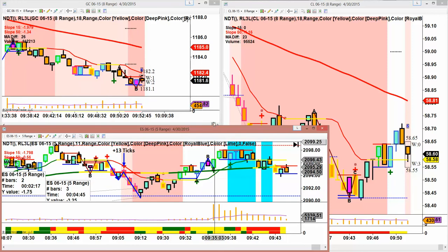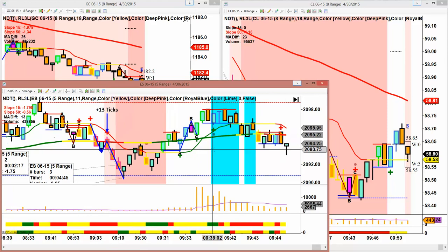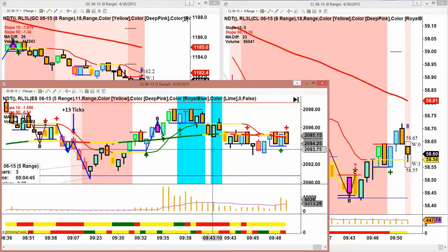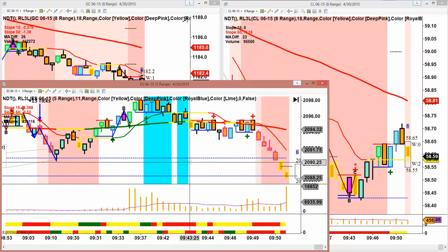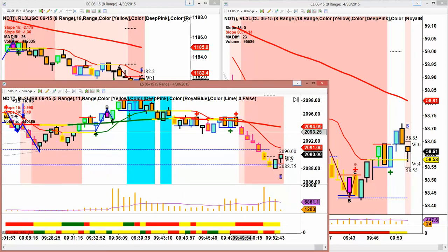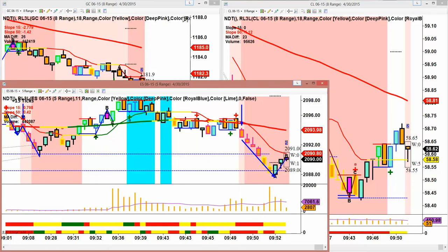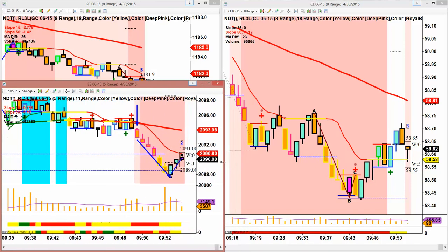This move up did not have quant line confirmation. Even though it was a very nice trade, there was no alignment. This is a trade you cannot take because the modified 15 is yellow. And here's the other alignment right here — down you go, huge move. Just wait with patience. When they align, you're off to the races.